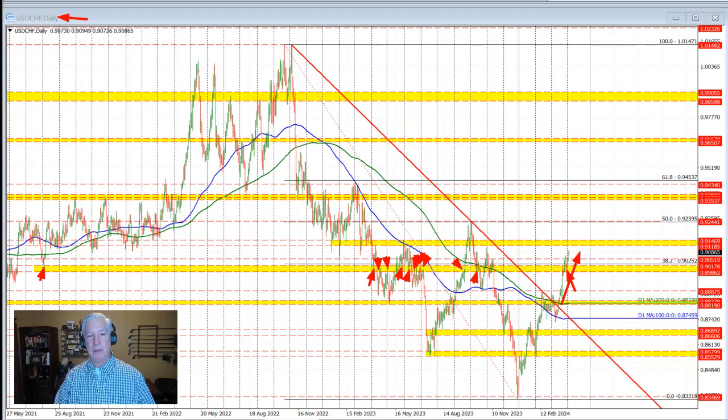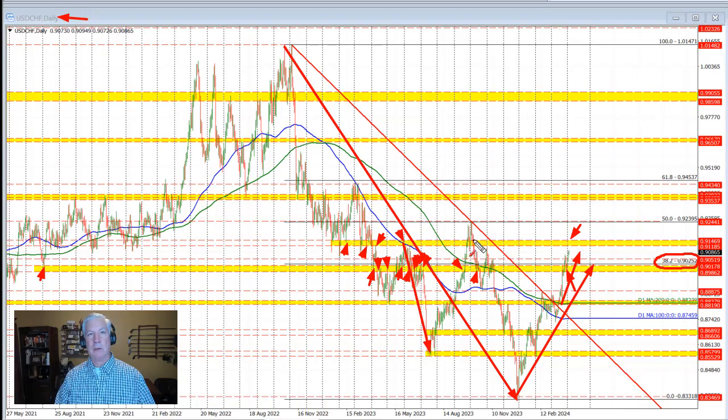The price came down into that swing area between 0.8986 and 0.90178, found support, and buyers pushed back higher. We also moved back above the 38.2% retracement — that was probably the biggest tell for the buyers. After a trend-type move to the downside, you need to get back and stay above the 38.2% retracement. We are moving away from that level and trading higher this week. Our next target on the topside comes between 0.9118 and 0.91469, representative of the swing area where the price found willing sellers, and later reestablished as resistance before moving to the downside. Stay above the 38.2% retracement is what we want to see on the daily chart.